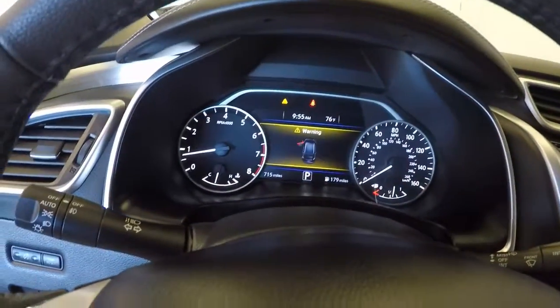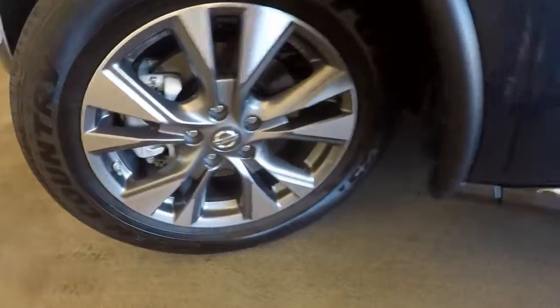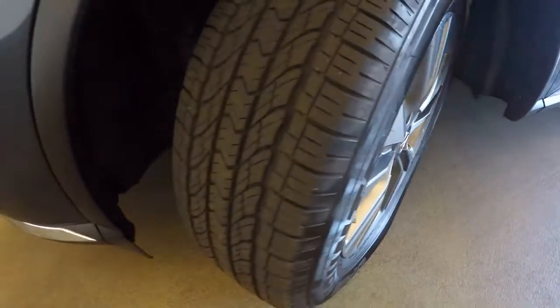This car only has 715 miles — it's brand new. There are those nice wheels with great tread on the tires, at least 80 to 90% left.